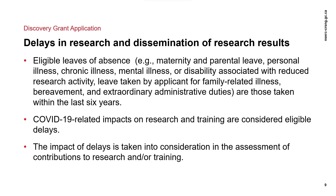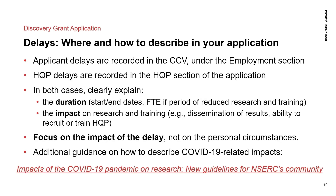Patterns of prolonged periods of study or frequent withdrawal from programs should be explained by the applicant. Applicant delays are recorded in the CCV under the employment section, while HQP delays are recorded in the HQP section of the application. In both cases, applicants are asked to explain the duration — for example, the start and end dates, or the full-time equivalent if the delay is a period of reduced research and training — and the impact of the delay. The description should focus on the impact of the delay, the activities that were limited, the additional time or resources needed to complete the training, and not on the personal circumstances of the applicants or trainees involved.